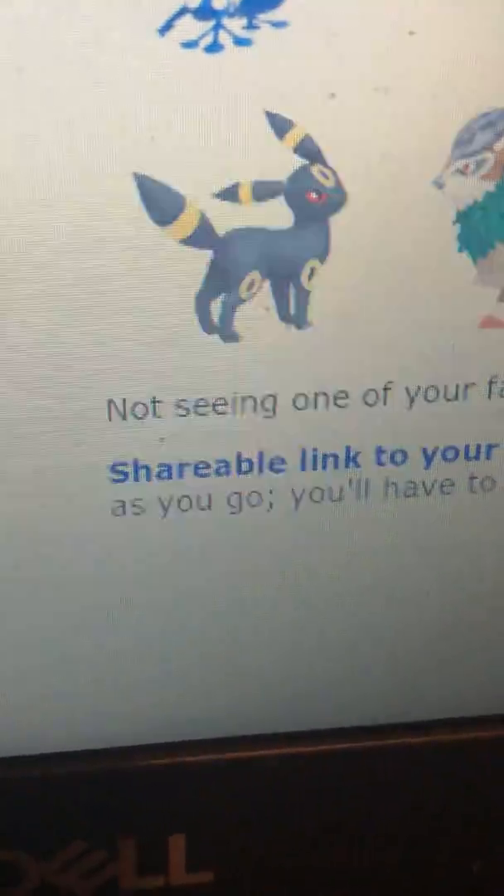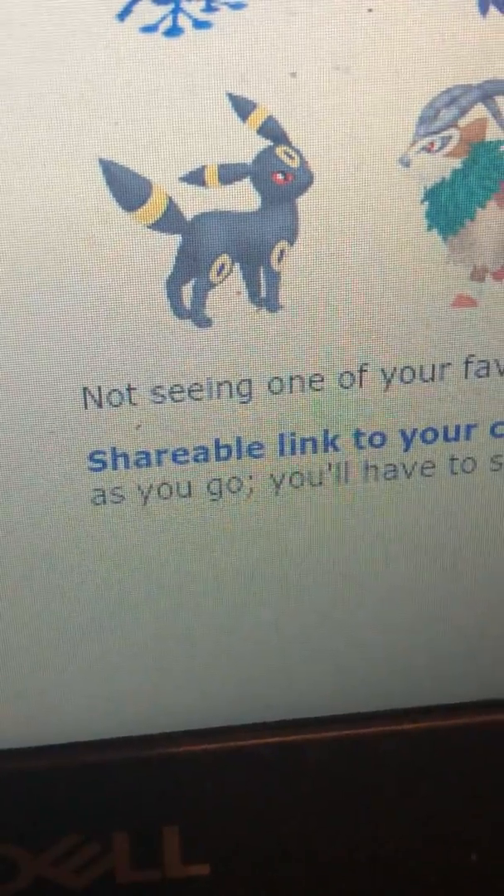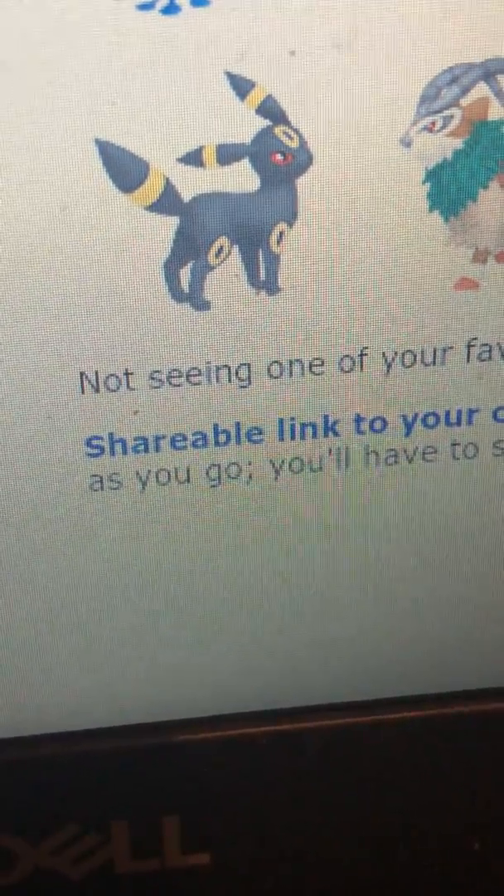Then there's Lycanroc, which I just like the design — it's basically what it is. Then Umbreon: I like the black and yellow concept for it, and how it's like a Dark-type Pokémon but it still has the yellow.